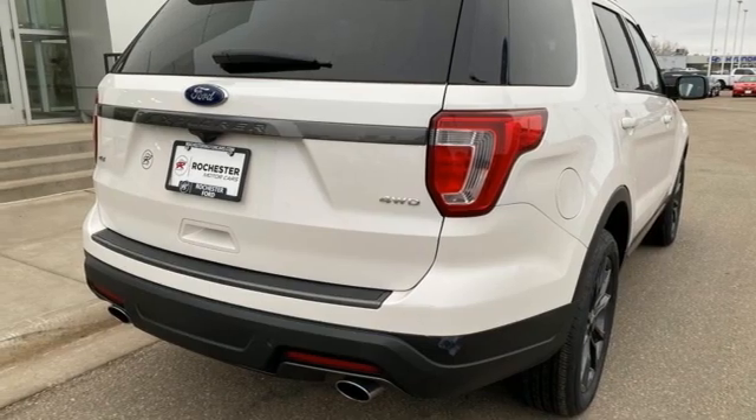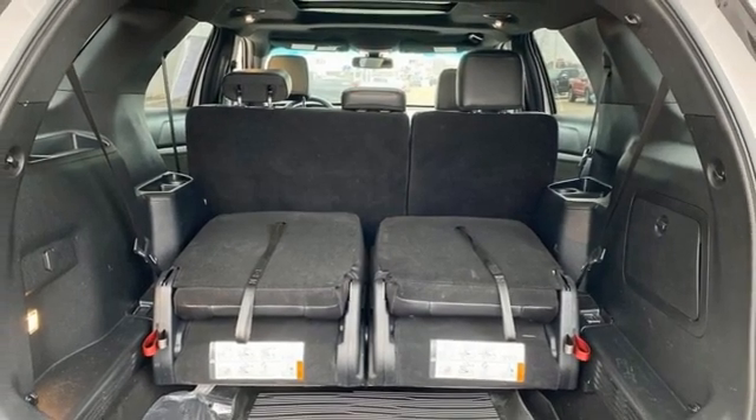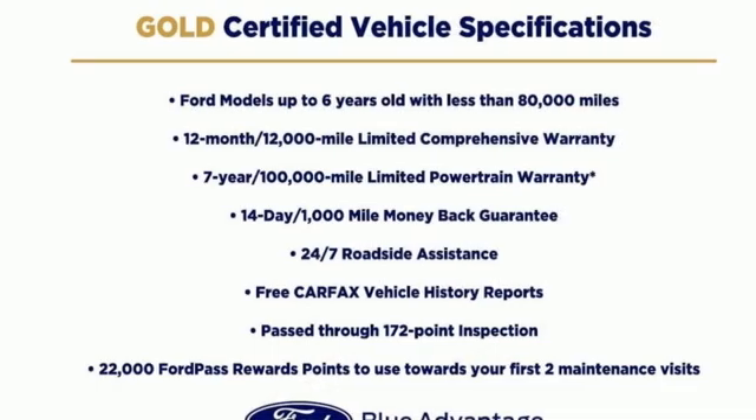Aluminum wheels, Bluetooth, and LED low beam headlights. Every generation has its Ford. This is yours.